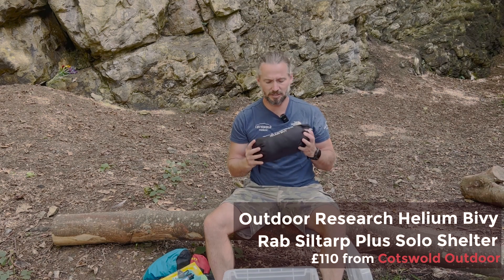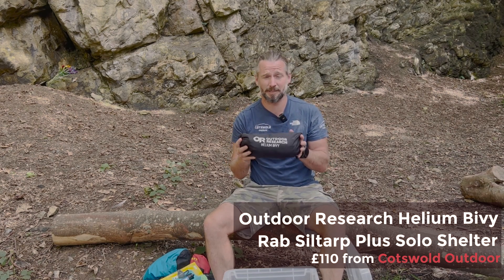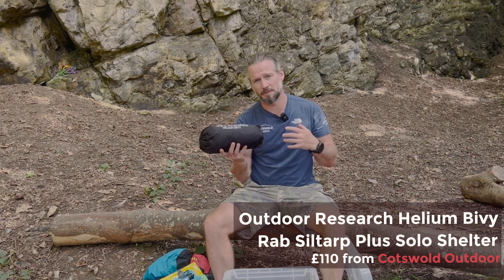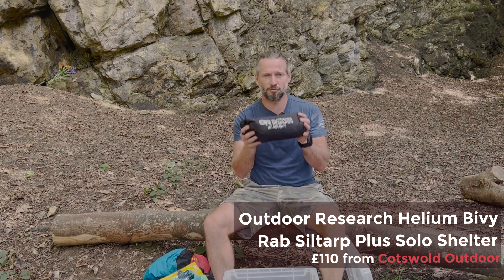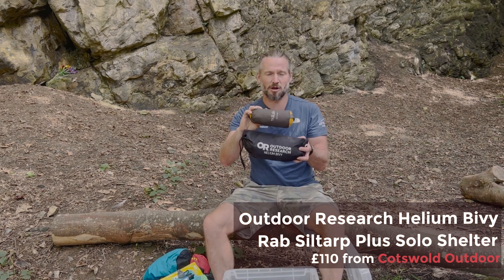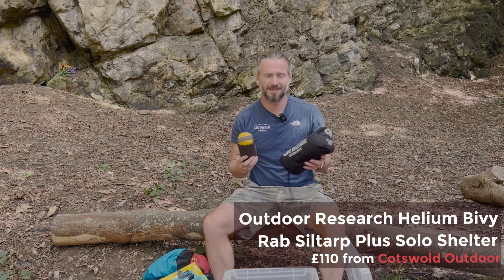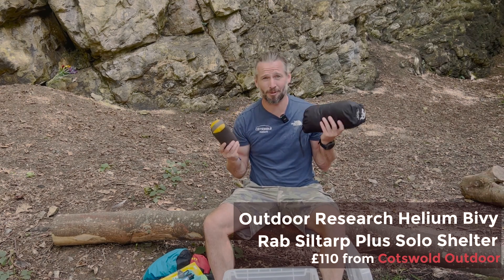I've got my Outdoor Research Helium bivvy for lightweight camping — maybe on a bike, maybe hiking. It's really cool and lightweight. And then I have a Rab Solo Element tarp should I need to pair these up for wet travel, but in all honesty, if it was going to rain I'd probably just take a tent.